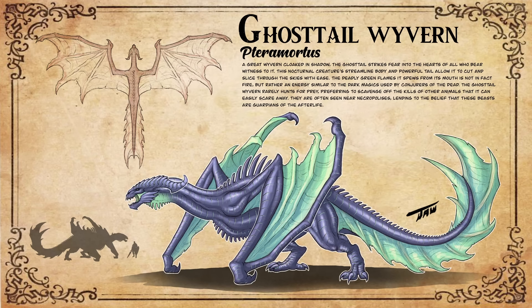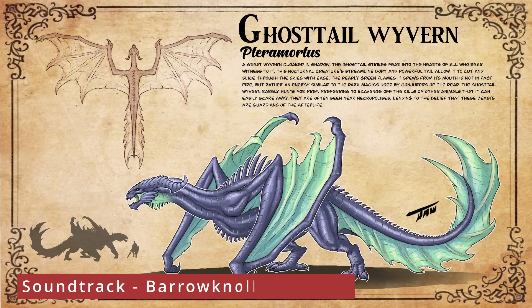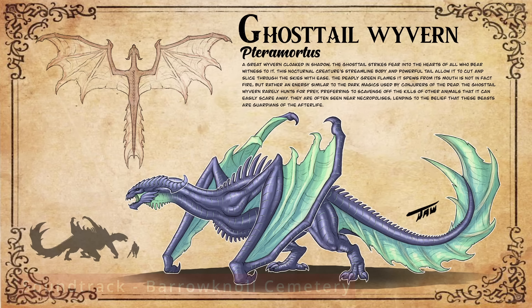Here we have the completed bestiary entry for the ghost tail wyvern. A great wyvern cloaked in shadow, the ghost tail strikes fear into the hearts of all who bear witness to it. This nocturnal creature's streamlined body and powerful tail allow it to cut and slice through the skies with ease. The deadly green flames it spews from its mouth is not in fact fire, but rather an energy similar to the dark magics used by conjurers of the dead. The ghost tail wyvern rarely hunts for prey, preferring to scavenge off the kills of other animals that it can easily scare away. They're often seen near necropolises, lending to the belief that these beasts are guardians of the afterlife.